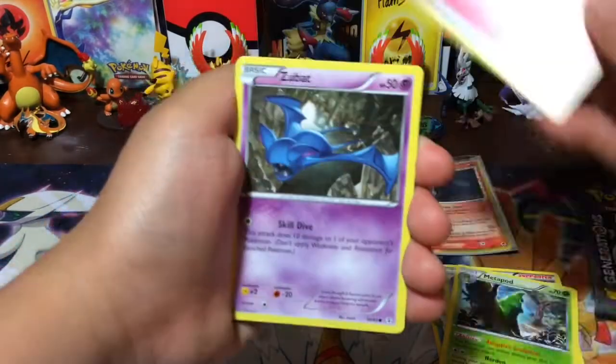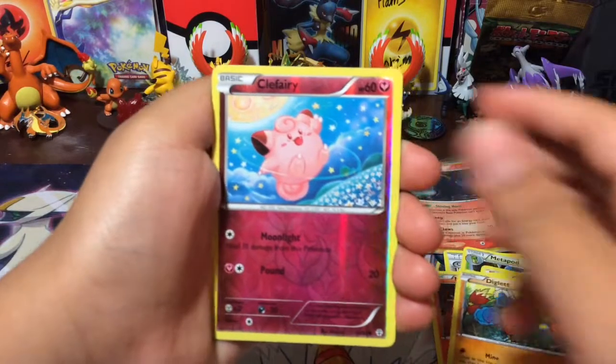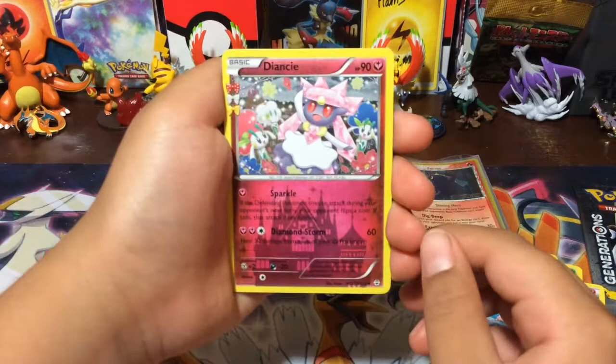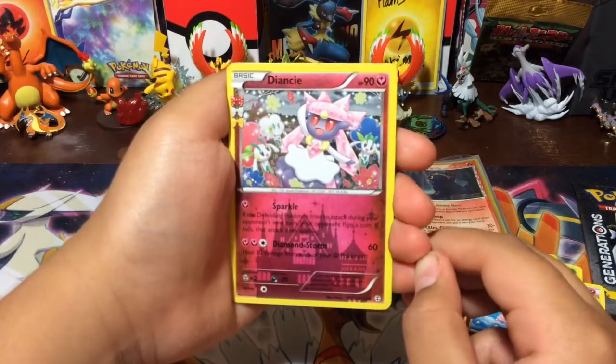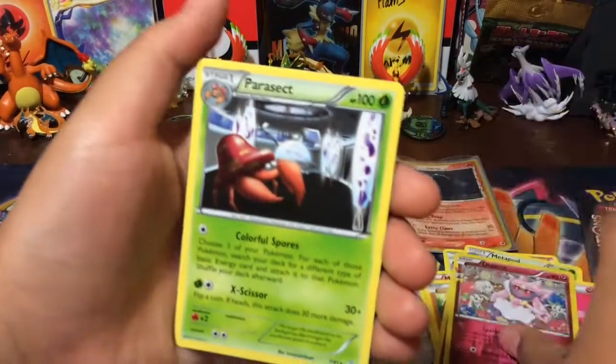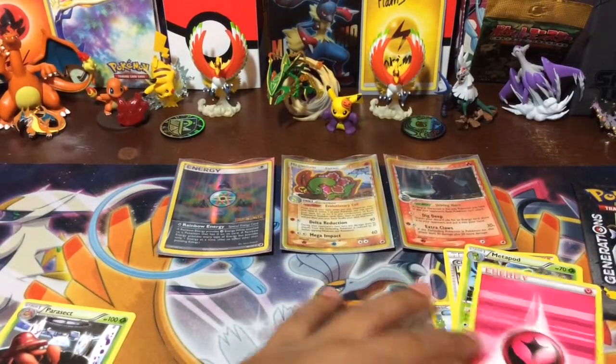Metapod. Fairy Energy. Zubat. Magmar. Diglett. Holo Fairy. Radiant Collection — Yancy. And yeah, Damien's luck wasn't too good. But hopefully the Blastoise brings us something better.